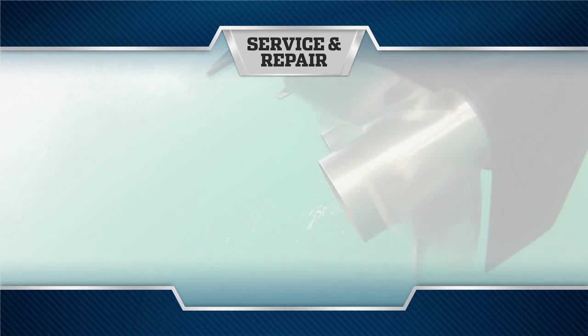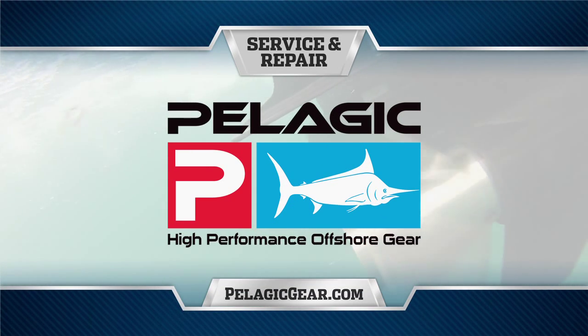Service and Repair, presented by Pelagic High Performance Offshore Gear, official apparel of Florida Sportfishing TV.